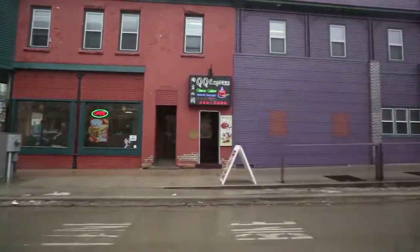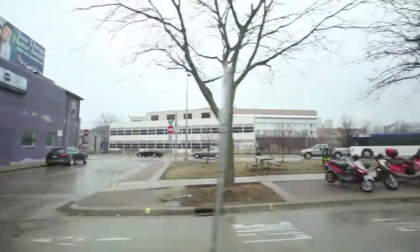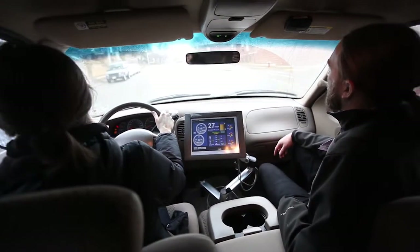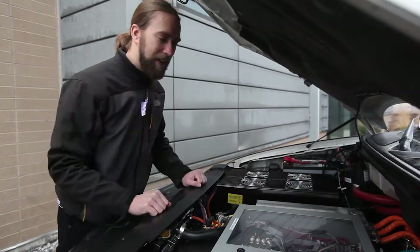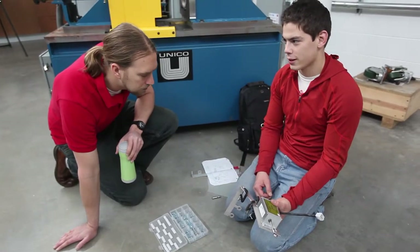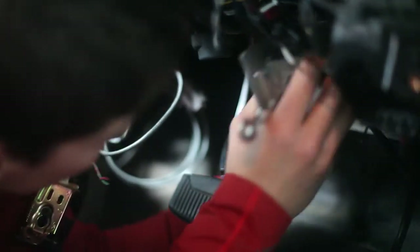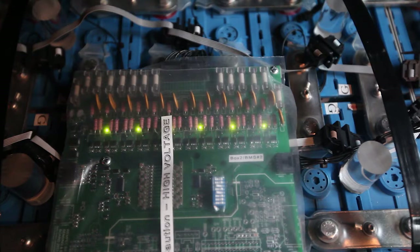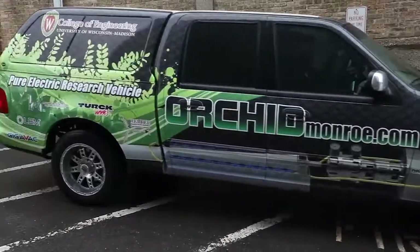We can use this data to compare to our models, and help first to improve our model and second to improve the design of the vehicle. One unique thing about this vehicle is that in any electric vehicle it's a very complicated system with lots of pieces. When you actually build the whole car, it helps you identify which parts need improvement, which parts are using a lot of the energy, and what the next good research project might be.